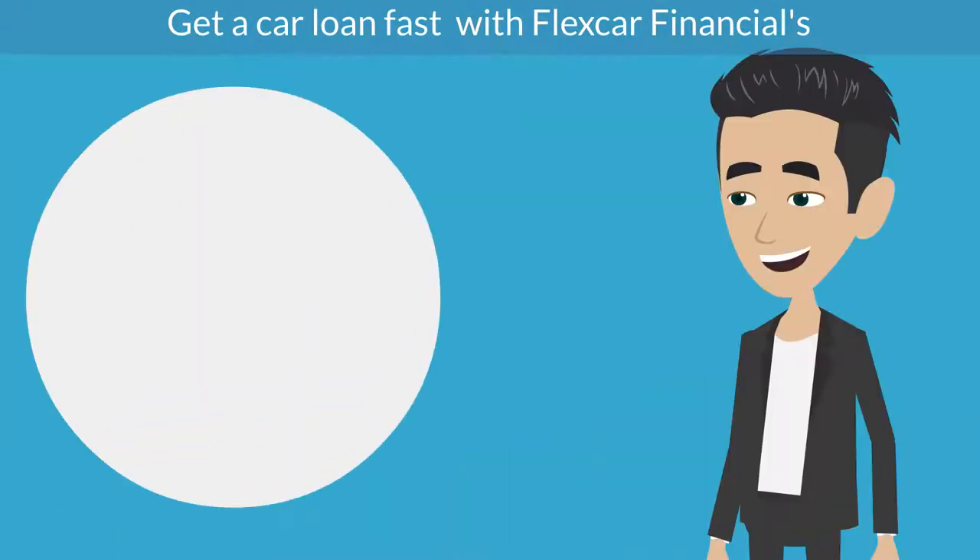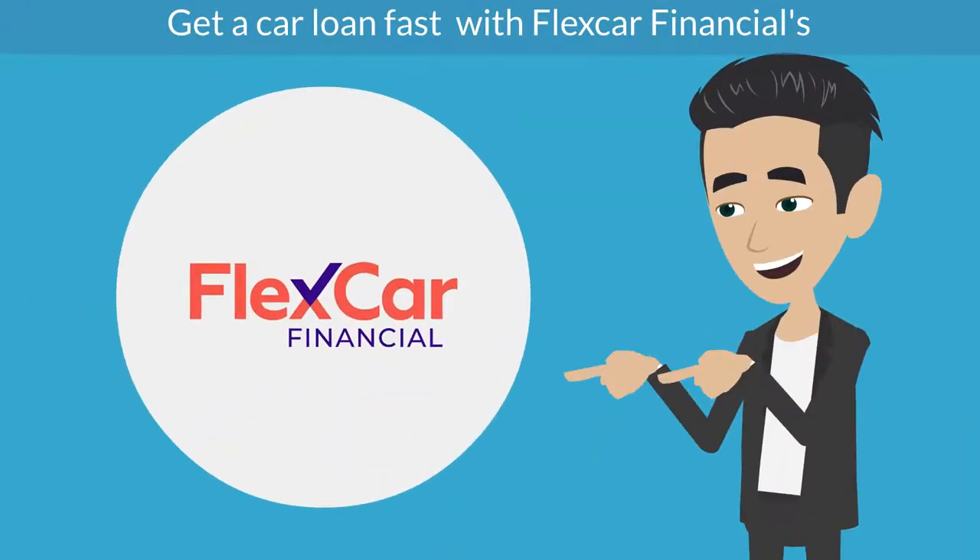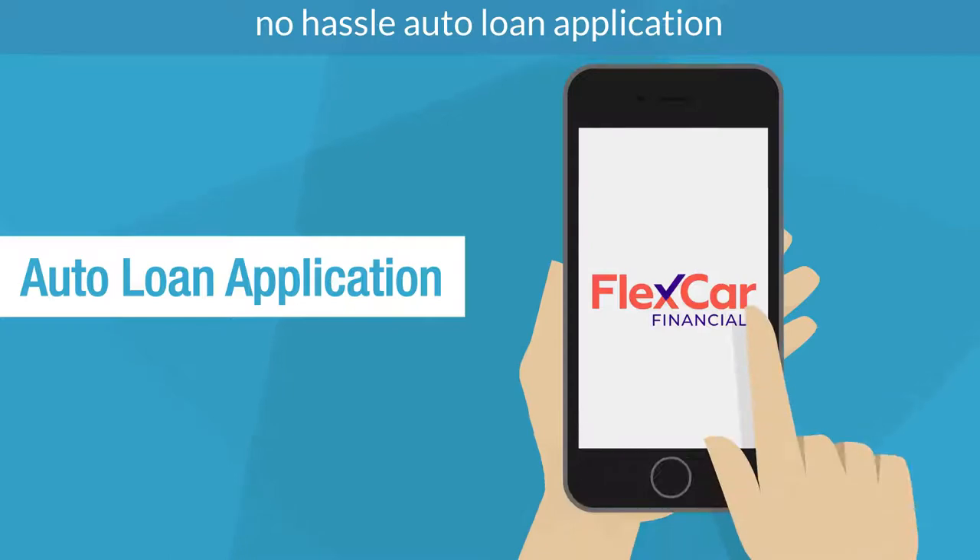Get a car loan fast with FlexCar Financial's No-Hassle Auto Loan Application. Here's how it works.